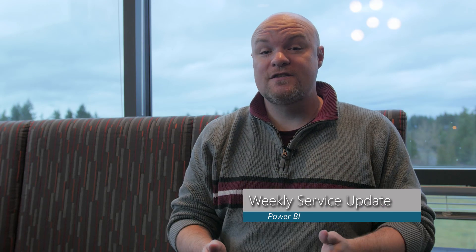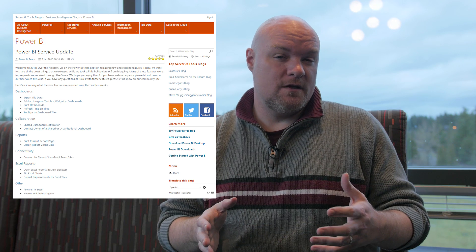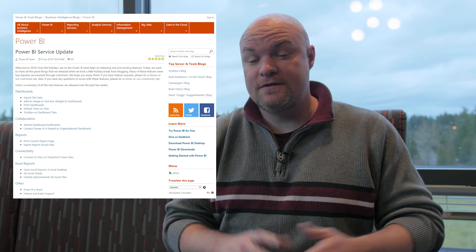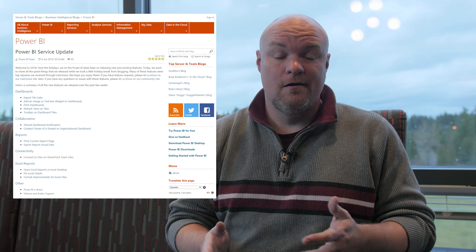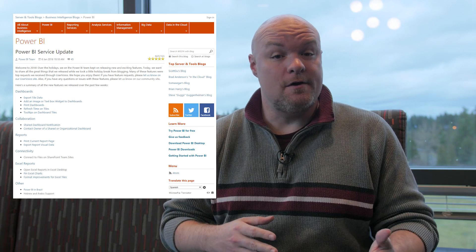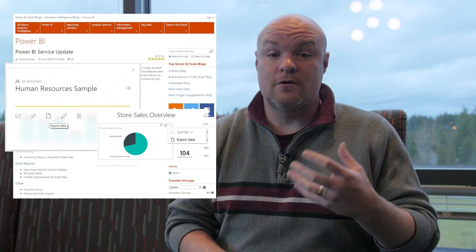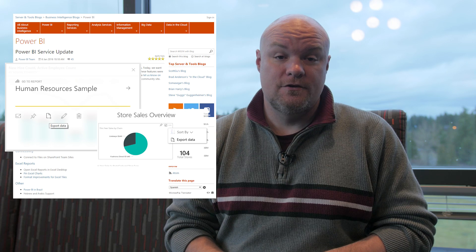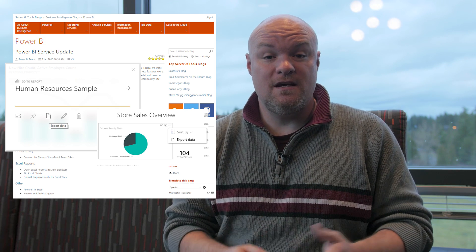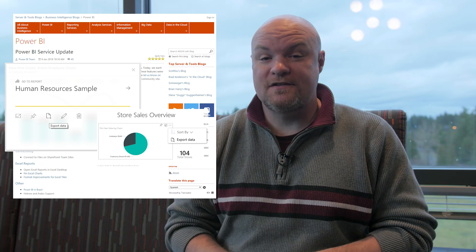Next up is a service update for Power BI itself. We went a little dark in terms of putting out blog posts, so this blog post had a lot of items that were in there over the Christmas break and into the new year. To start off, the ability to export data from either tiles or report visuals is now available in the service. If you want to export that to CSV, go and take a look at that feature — I've heard a lot of buzz on it and a lot of people are excited about it.